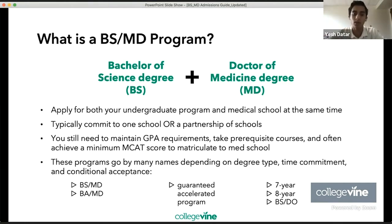For these programs, you're still going to need to maintain GPA requirements, take prerequisite courses, and often achieve a minimum MCAT score to matriculate to med school. So it's not that you get into medical school straight out of high school — you have to maintain certain grades and academic expectations in order to actually matriculate from undergraduate into medical school.